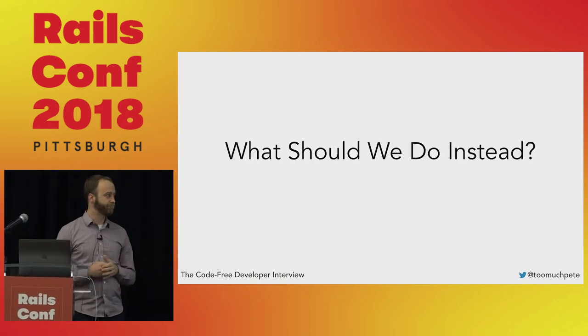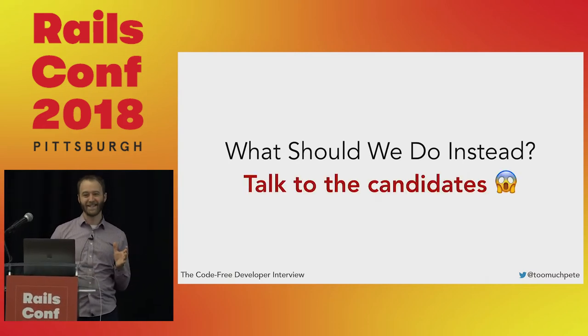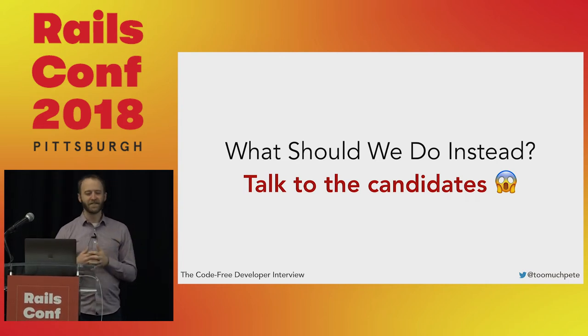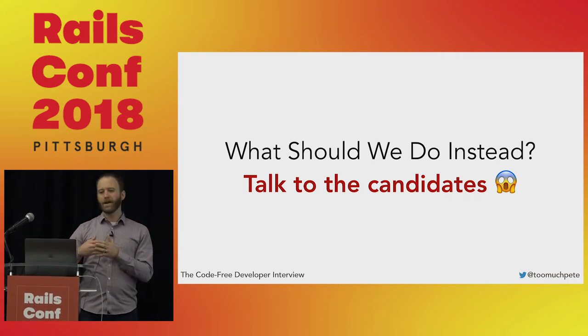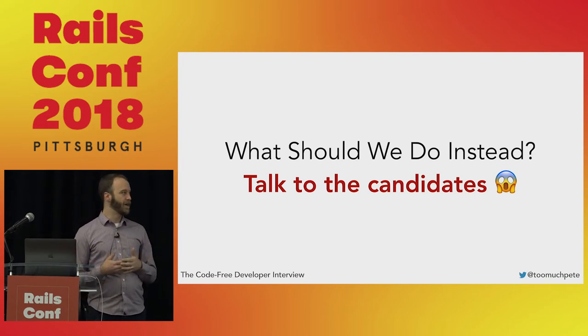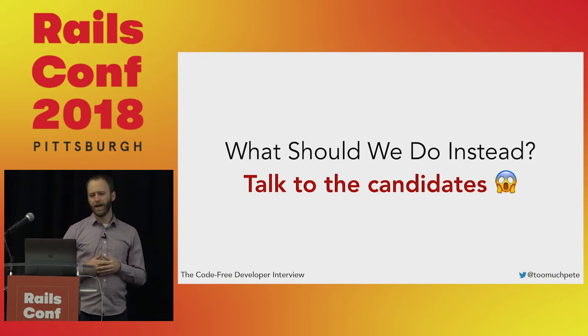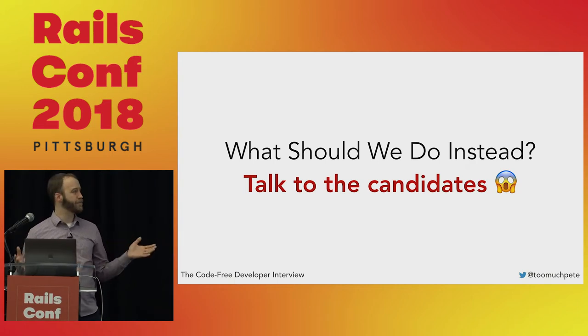So what should we do instead? The solution to this problem is to talk to the candidates. I know it sounds a little snarky, and it kind of is, but the techniques I'm about to talk about aren't the only ways to go — these are three that I've had success with. The core part is that you want to have a conversation with the candidate about technology, about what they've built, about what they're interested in. You want to get to know who they are and what kind of software they build through any means necessary.